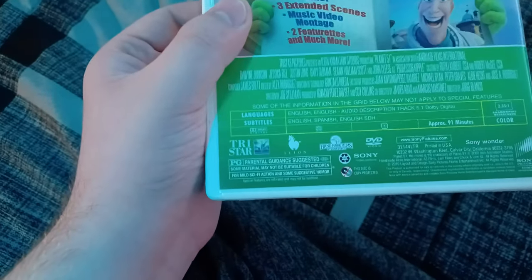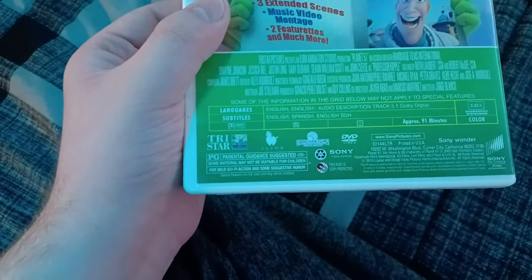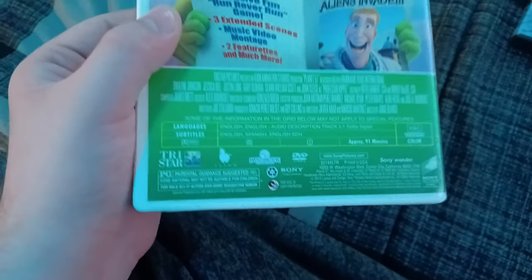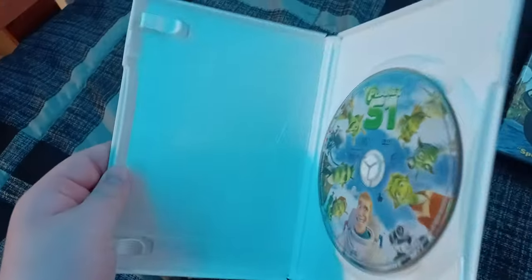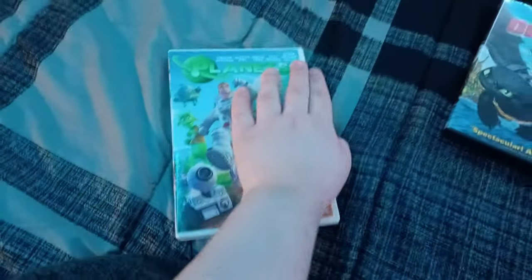Rated PG for mild sci-fi action and some suggestive humor, and it's 91 minutes. Here's the disc for Planet 51, and the case is white.